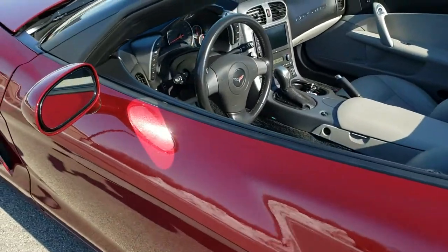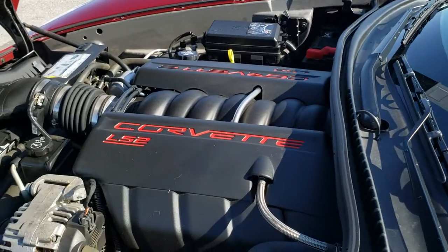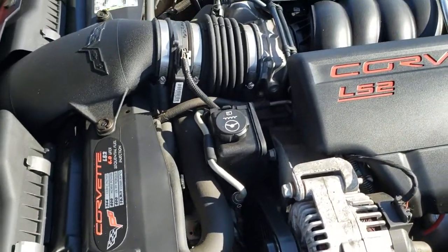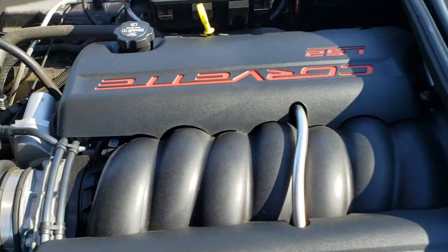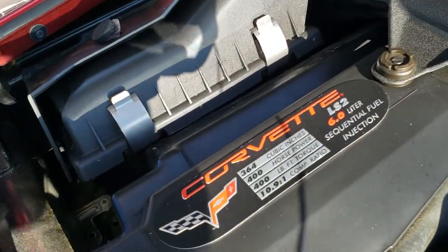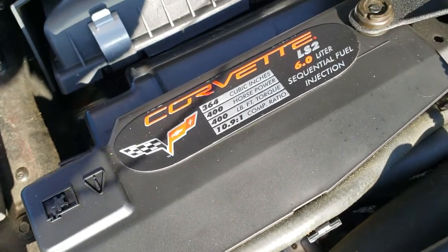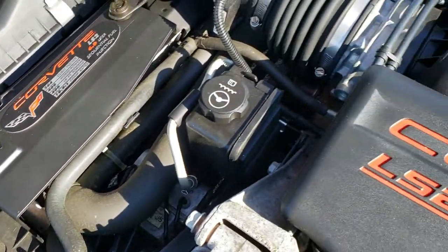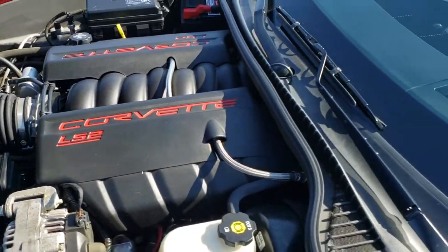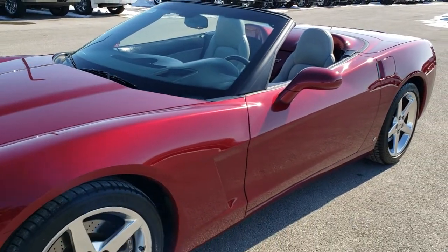I'd personally like to thank you for checking out the video today. Hopefully from this HD video you'll have been able to tell just how clean this vehicle is, inside and out. Under the hood, we have the 6-liter V8 LS2 — you can see all the cubic inches, horsepower, foot-pounds of torque, and compression ratio right there. It runs very smooth. This car has been fully safety inspected by our service shop, has a fresh oil and filter change, and all the fluids have been checked and topped off.